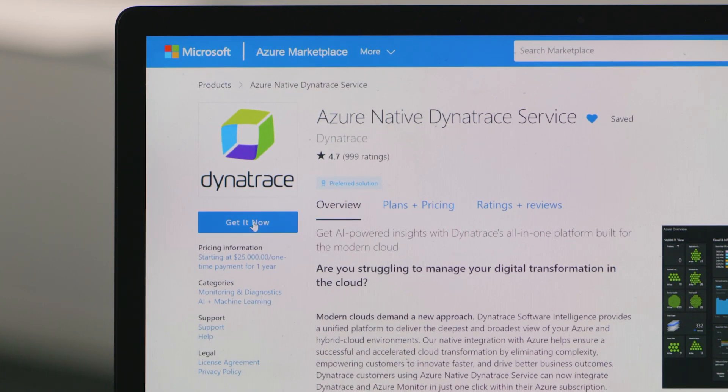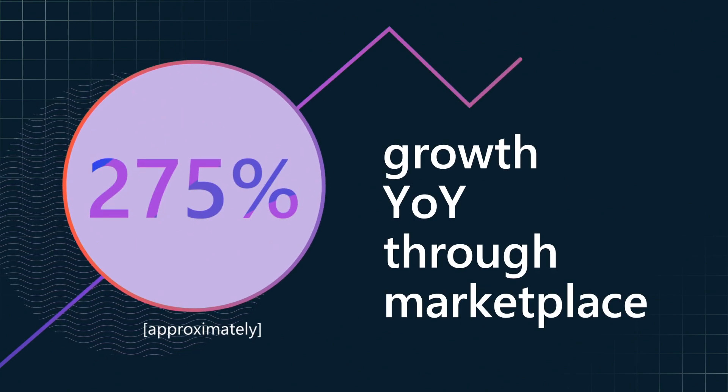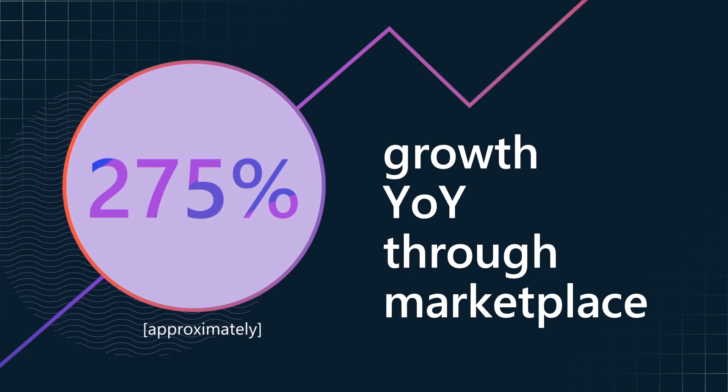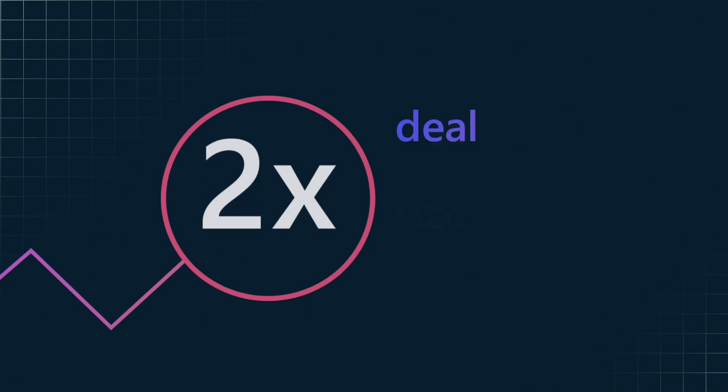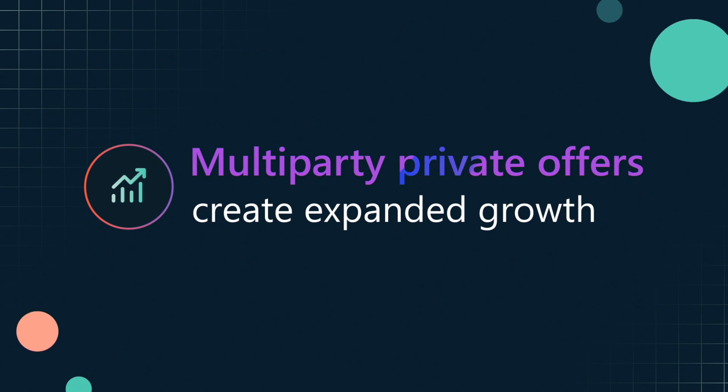Azure-native Dynatrace service is exclusively available through the Azure portal. Last year, we saw a 275% year-over-year increase in the number of marketplace transactions. Our average deal size is two times larger than our direct transactions. With multi-party private offer available, it opens up a new channel for even further revenue growth.